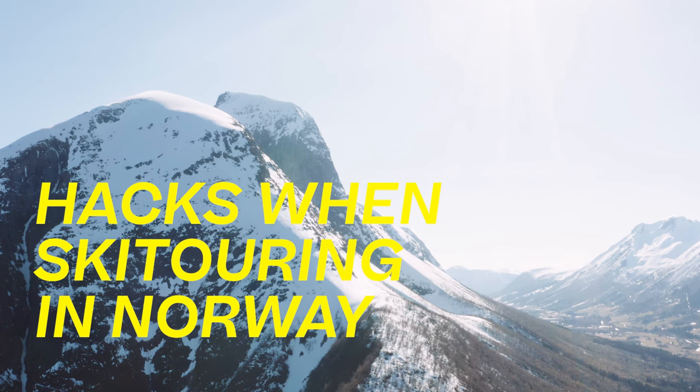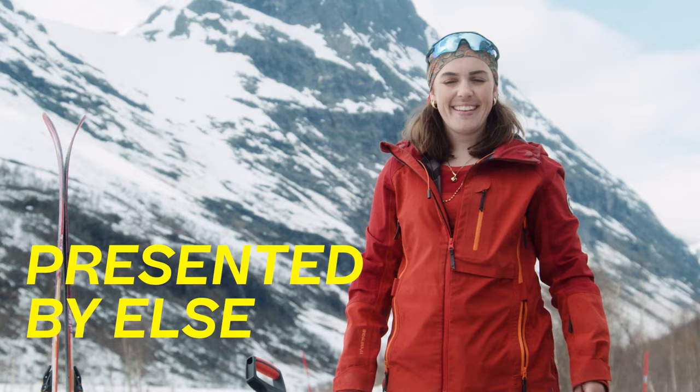Hacks when ski touring in Norway, puzzled out and presented by me, Elsa.